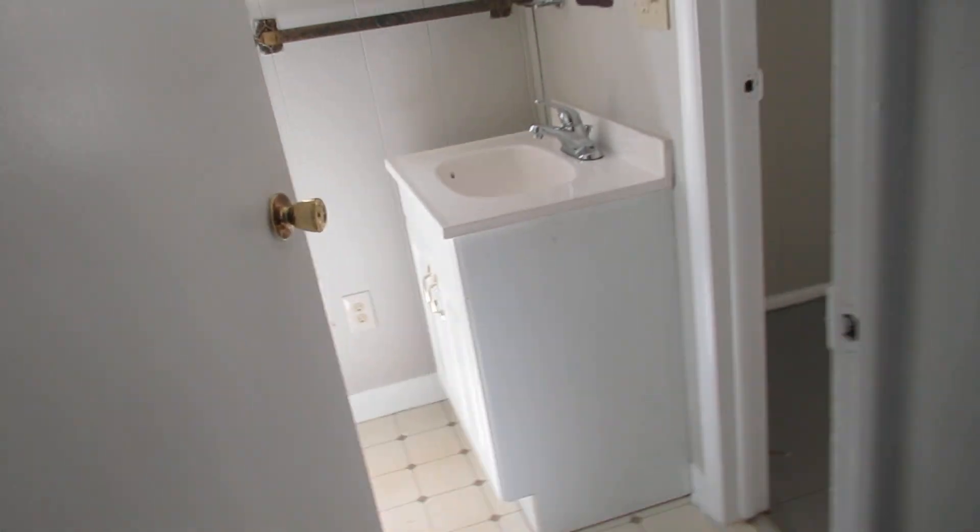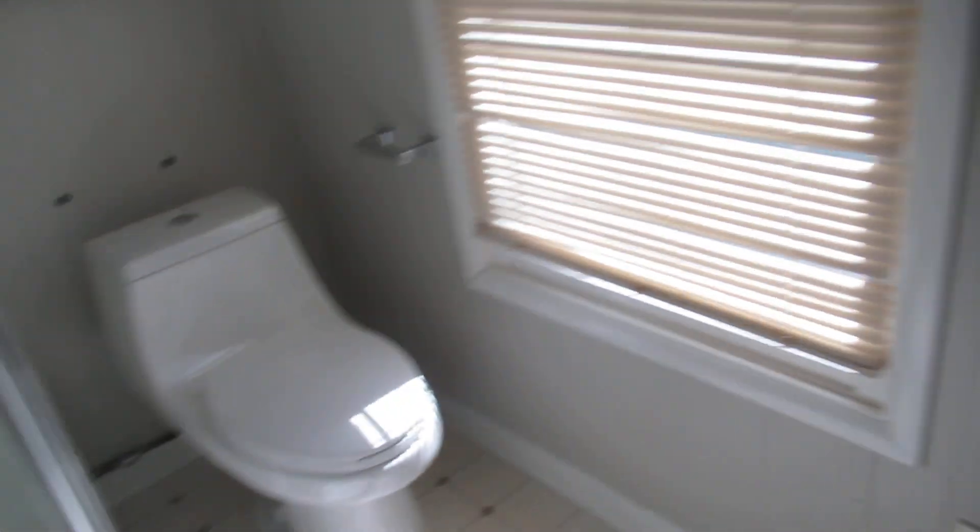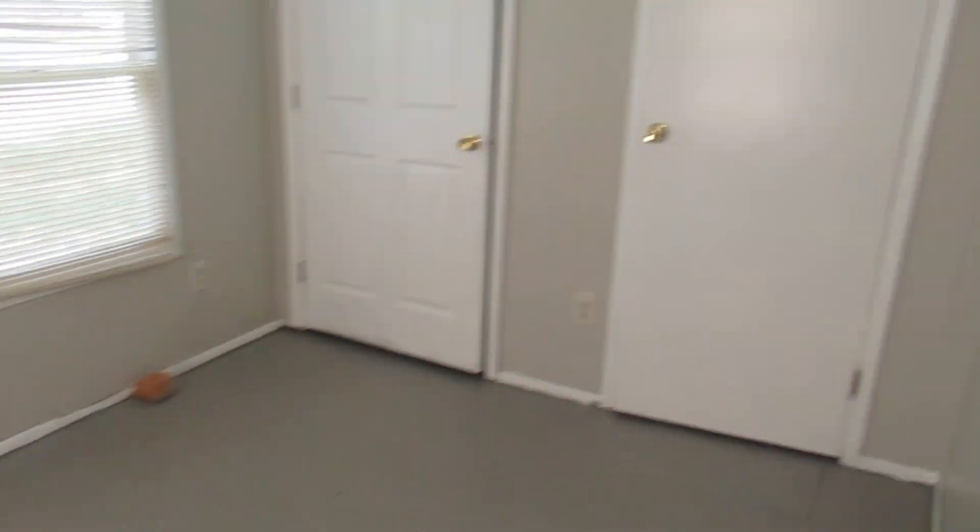We got two bathrooms in this house. Here's the first full bath — you have a new toilet and shower. And here's the bedroom. You got two closets in this one. Nice big open bedroom on the first floor.